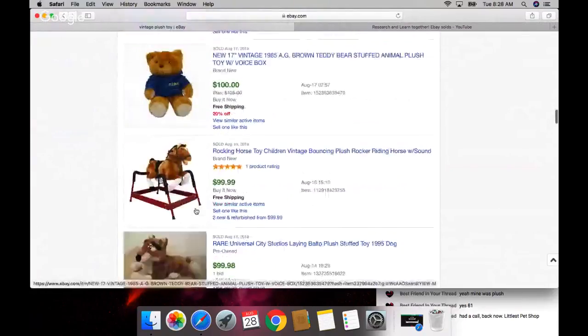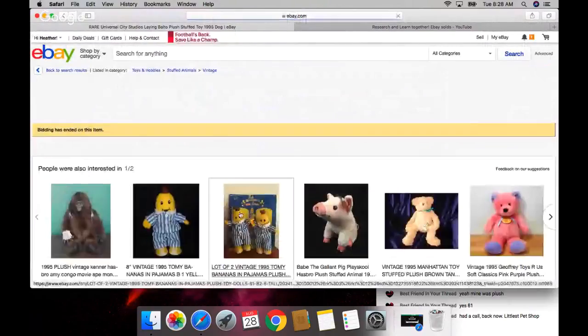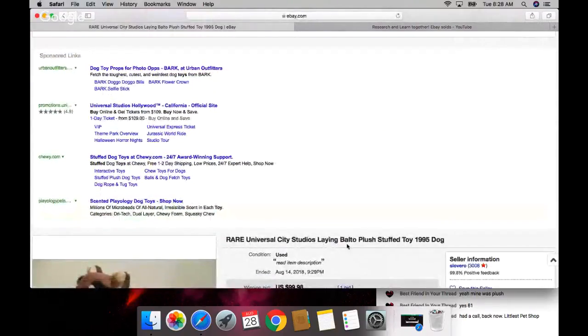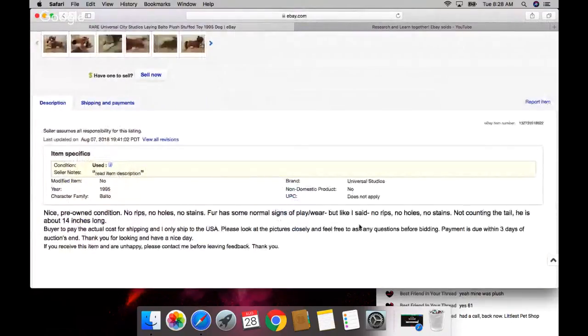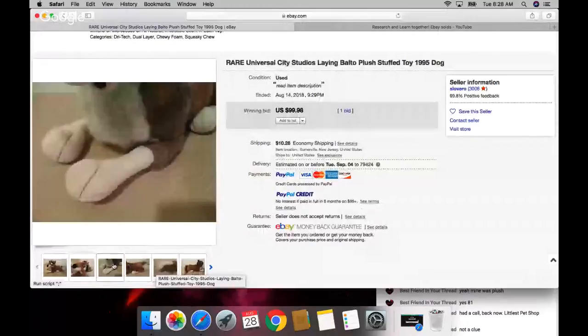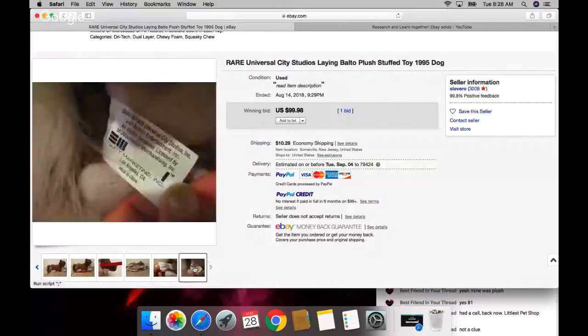Balto! I don't even know what this is. It says Universal City Studios - what movie is he from? Anybody know? Not a clue. Let me look him up real quick on my phone. Balto dog, Universal City Studios - let's see.